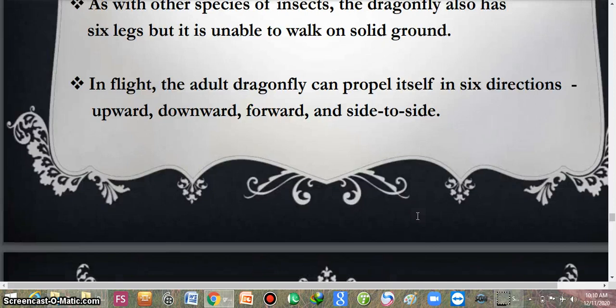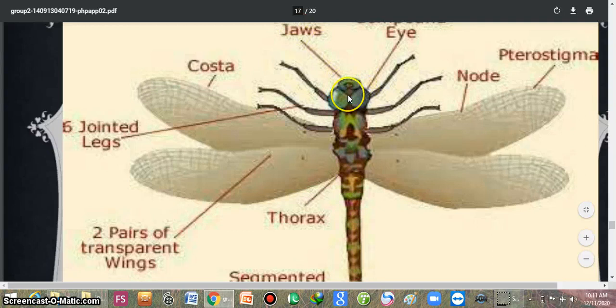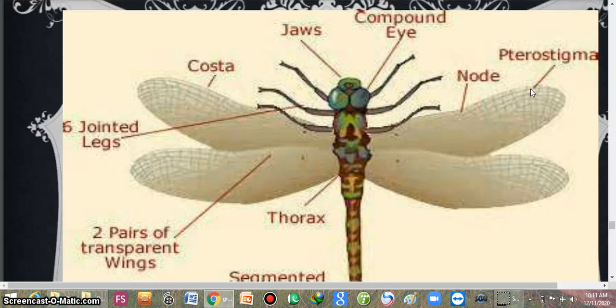This is the morphology of the dragonfly. These are the compound eyes. These are the jaws, or the mouth parts. These are the six legs, or three pairs of jointed legs. These are the two pairs of transparent wings — the anterior one is the forewing and the posterior one is the hindwing. This is the pterostigma, which is a darkly coloured spot on the anterior surface of the wing.